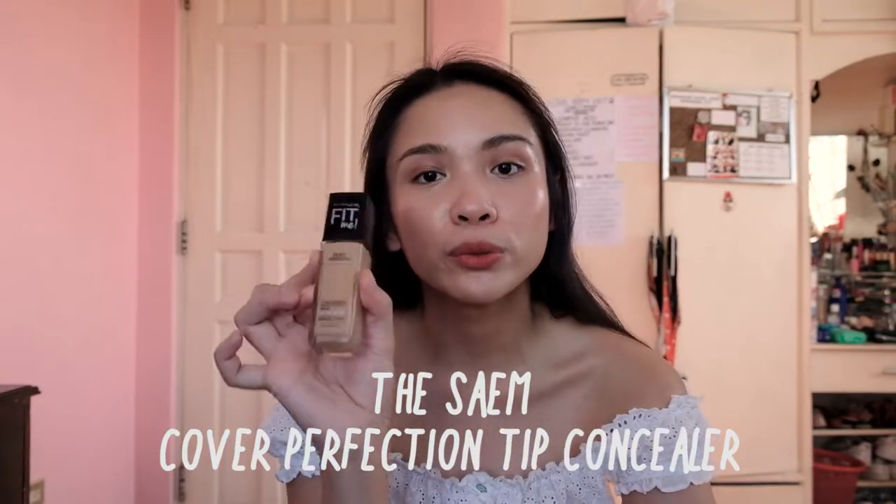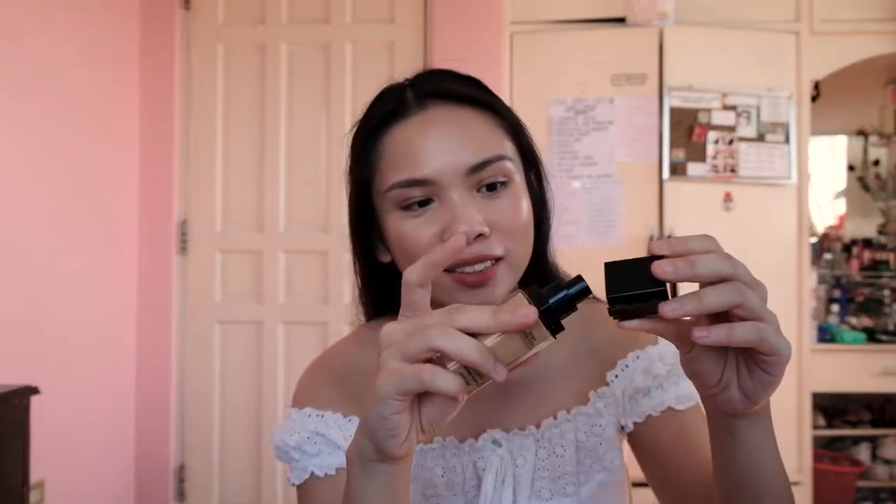My next favorite is a foundation — the Maybelline Fit Me Dewy Plus Smooth in shade 120 Classic Ivory. It took me three tries to get this: the first one was too orange, the second one didn't arrive thanks to Shopee, and finally this one is the right shade. I really like it because compared to the Matte Plus Poreless, this one's much more natural with a dewy finish. It also has a pump, which is way less messy than the previous Fit Me concealer. If you have dry skin, I really recommend this.